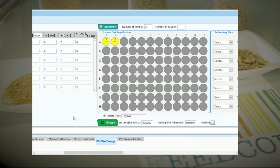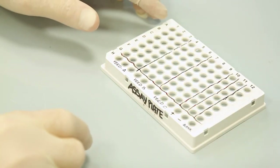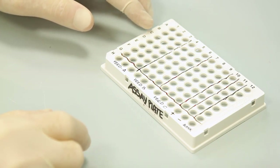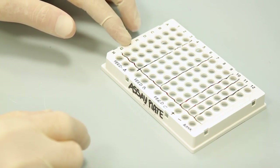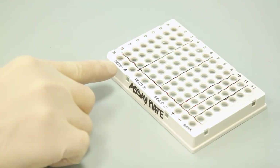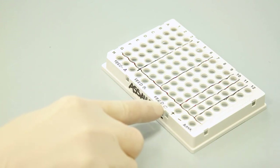At present, the precast FeedCode probe kit allows the simultaneous identification and quantification of seven different plant species: flax, rapeseed, cotton, sunflower, peanut, sugar beet, and rice, with very high sensitivity. A single assay plate can analyze three different feed samples, plus the positive and negative controls.